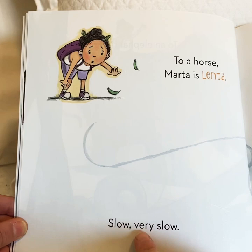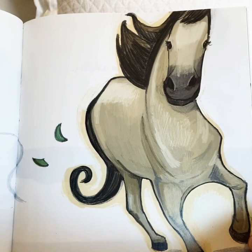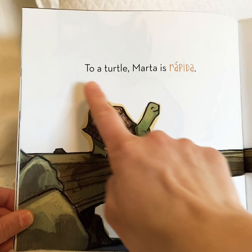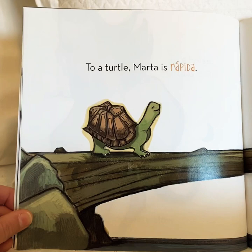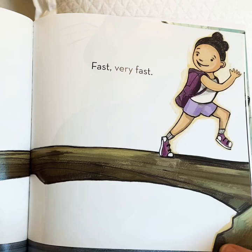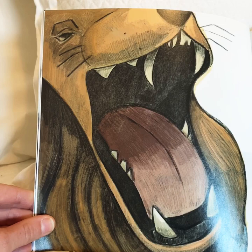To a horse, Marta is lenta — slow. Very slow. There's the horse. The horse is fast and Marta is slow — lenta. To a turtle, Marta is rápida — fast. Very fast. Now Marta is fast — rápida. The turtle is slow.